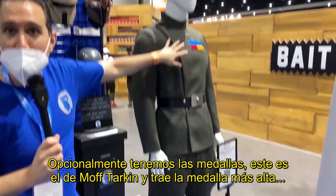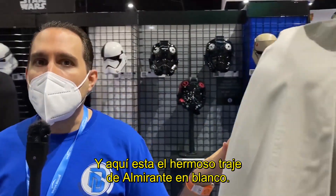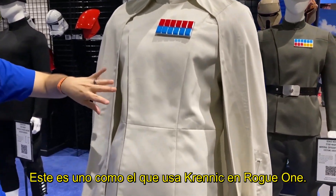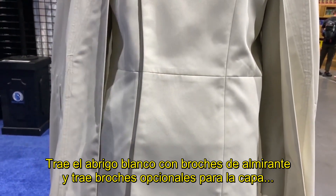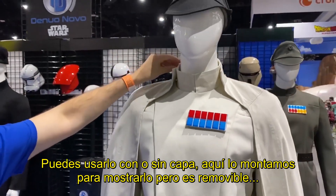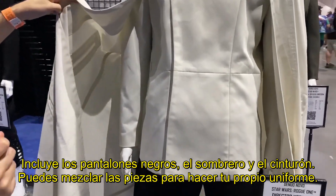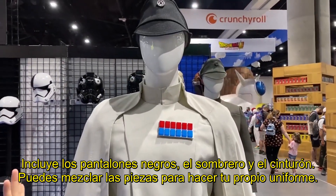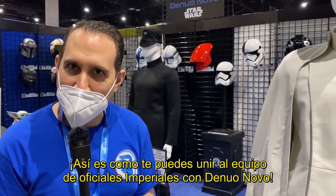This is Grand Moff Tarkin, so he's got the Grand Moff badge — he's the highest rank on the bridge right now. We also have this beautiful Admiral version in the off-white; this is what Director Krennic wore in Rogue One. He's got the white Admiral jacket with snaps, and it also has optional snaps for the cape, so you can wear it with or without. It includes the same black pants, black hat, and belt, so you can mix and match the pieces to make your uniform. That's how you can join the Imperial officer squad here at Denuo Novo.